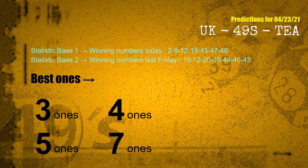According to the statistics above, with winning numbers today 02, 08, 12, 15, 43, 47, 46, and winning numbers last Friday 10, 12, 20, 30, 44, 46, 43, the frequent following ones are 3 ones, 4 ones, 5 ones, and 7 ones.